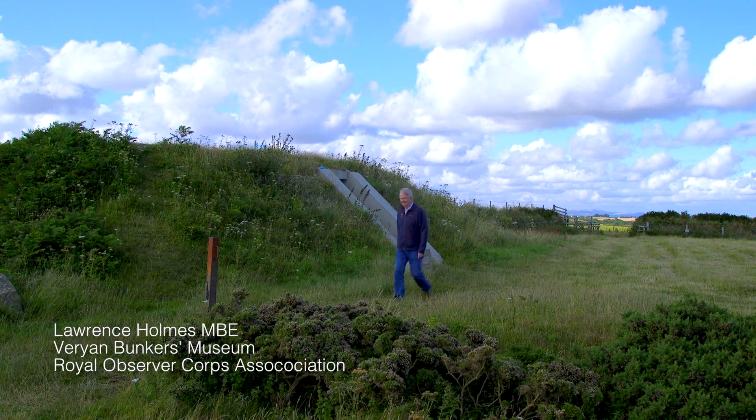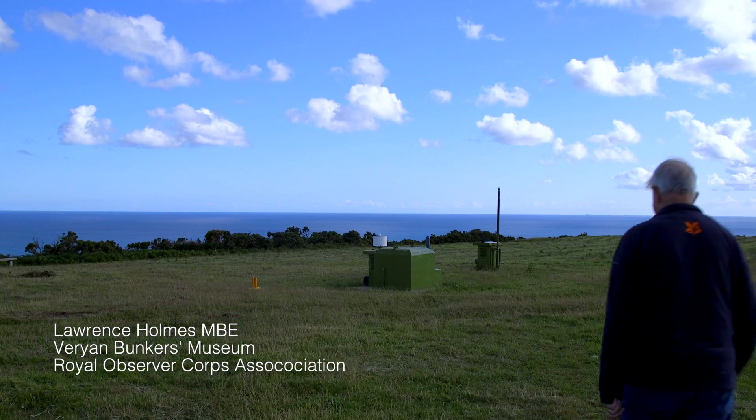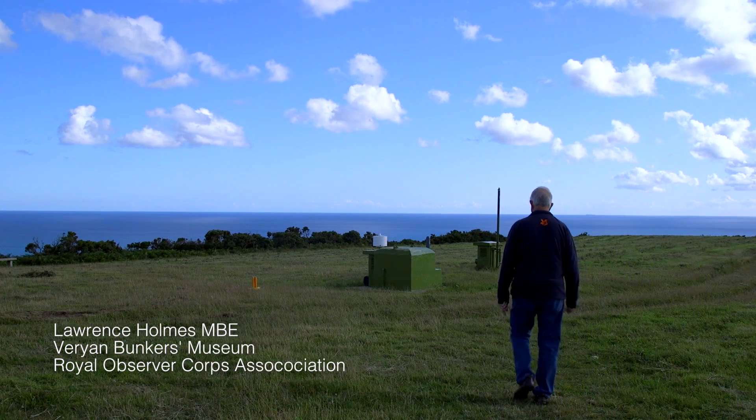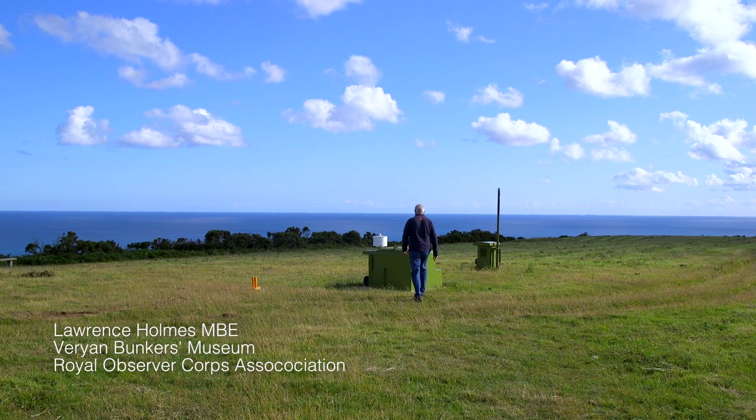My name is Lawrence Holmes. I was born in 1935 and I run Varian Bunkers Museum. I am also a member of the Royal Observer Corps Association.